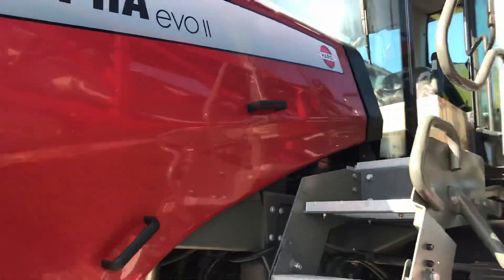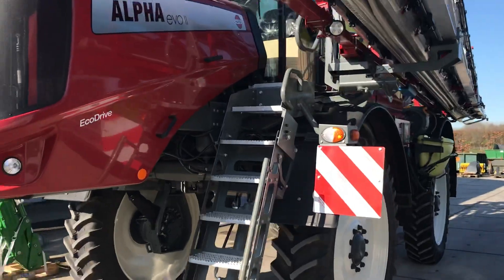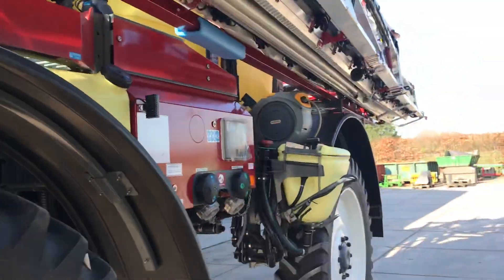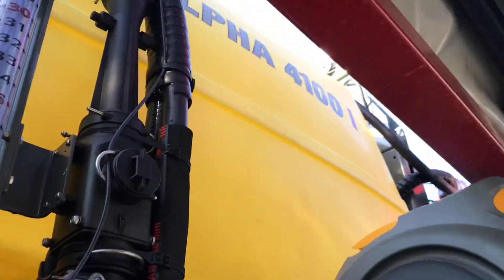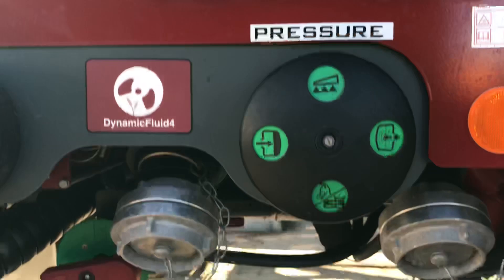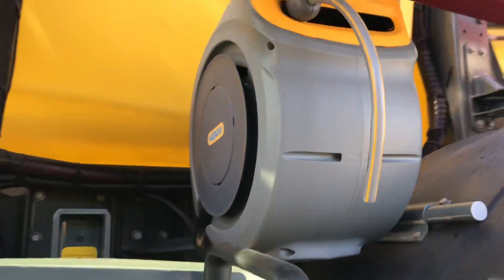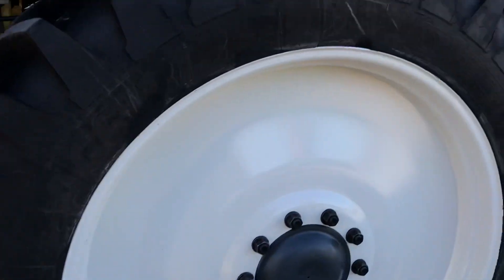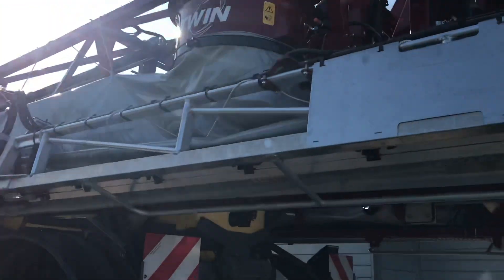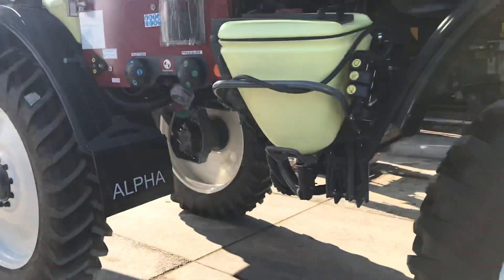Hello, welcome. This is the new Alfa Evo 2 sprayer from Hardy, just delivered. EcoDrive with the 40,100-liter tank. Also a new little hose, big tires, and this is the air system. Very new machine as you can see.